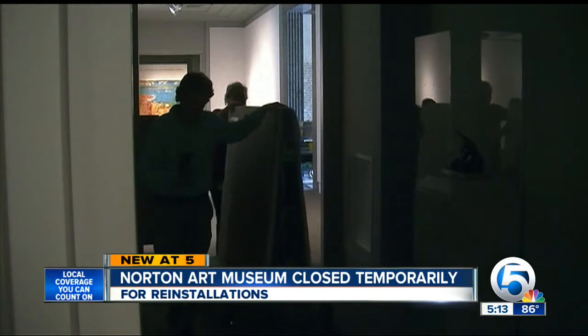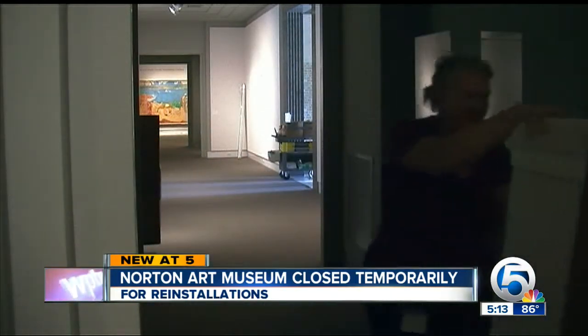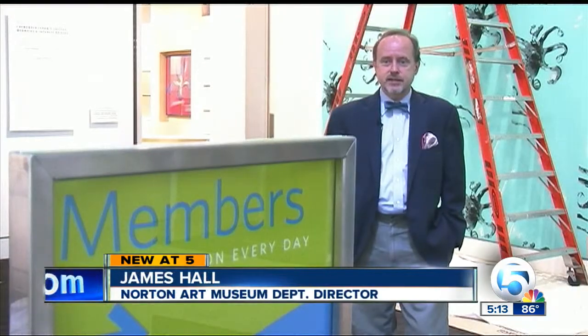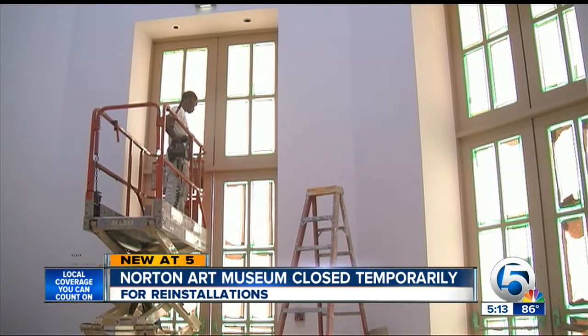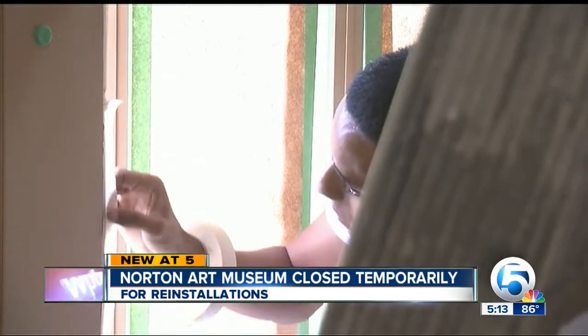Priceless works of art sit regally in the Norton Art Museum — except when you're not around. "We sort of hatch and plot and scheme things that we think will make the visitor experience better." Deputy Director James Brayton Hall keeps exhibits moving. And once a year, a huge metamorphosis springs from a two-week closure.